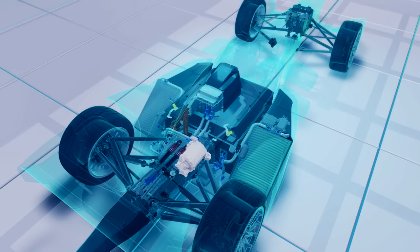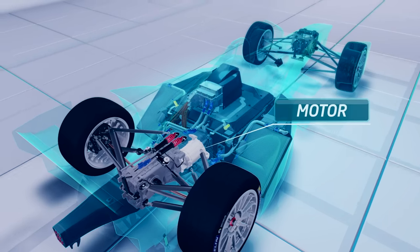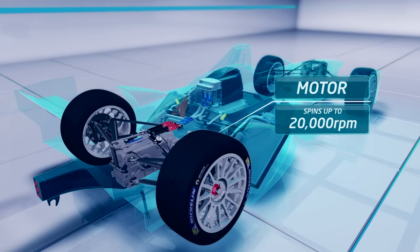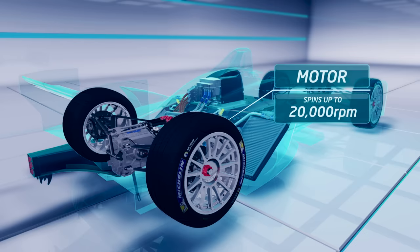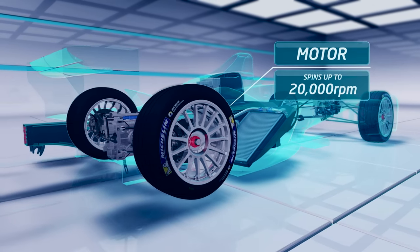The power from the motor is then transferred into the wheels by the transmission. The motor can spin up to 20,000 RPM and this needs to be controlled through gears. The size, maximum motor speed and number of motors will determine how many gears the car will need.